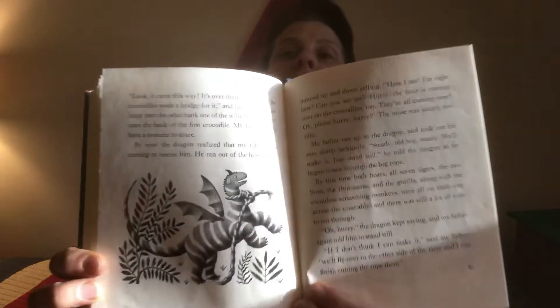Look what he found on the other side. By now the dragon realized that my father was coming to rescue him. He ran out of the bushes and jumped up and down yelling, 'Here I am, here I am, I'm here, can you see me? Hurry! The boar is coming over on the crocodiles too, they're all coming over, oh please hurry, hurry!' The noise was simply terrific. My father ran up to the dragon and took out his very sharp jackknife. 'Steady, old boy, steady, we'll make it, just stand still,' he told the dragon as he began to saw through the big rope.